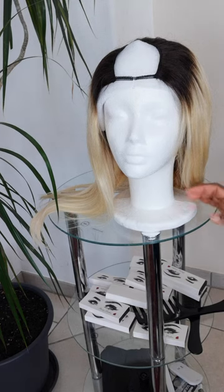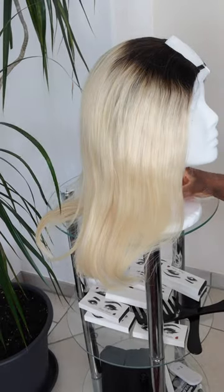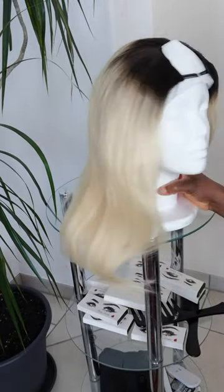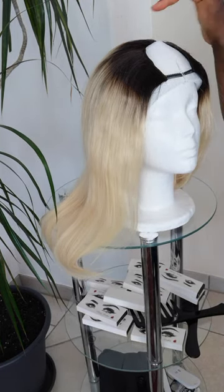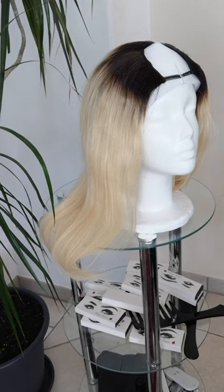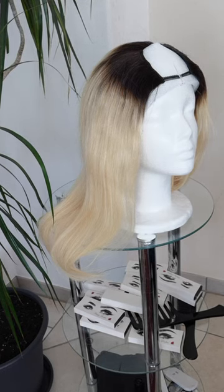It's a u-part, but you can also have it in a center part or other parts of your choice. It has combs inside where you can fix the comb, and just a little part of your hair you bring out to cover the side. If you want it in a center part, four-by-four, or side part, you can have it in those options. If you want it in full lace, you can also have it in full lace.